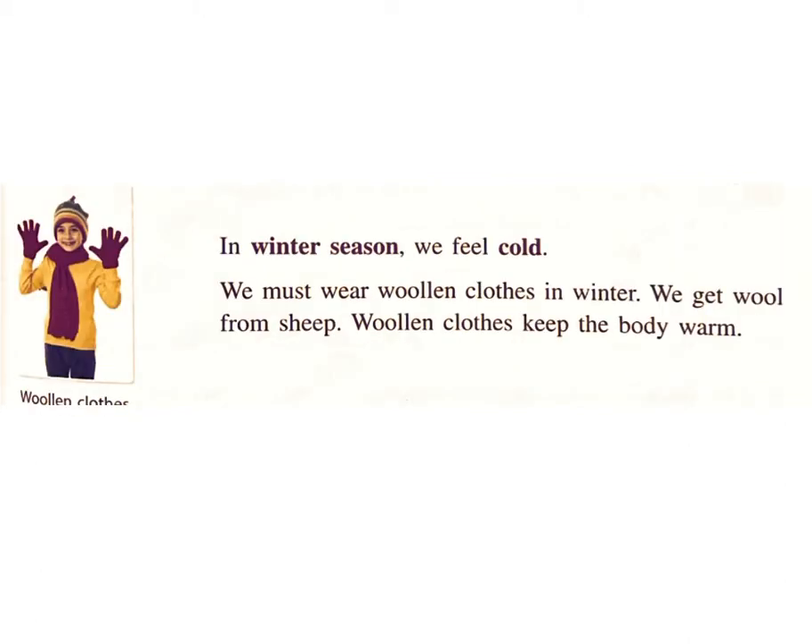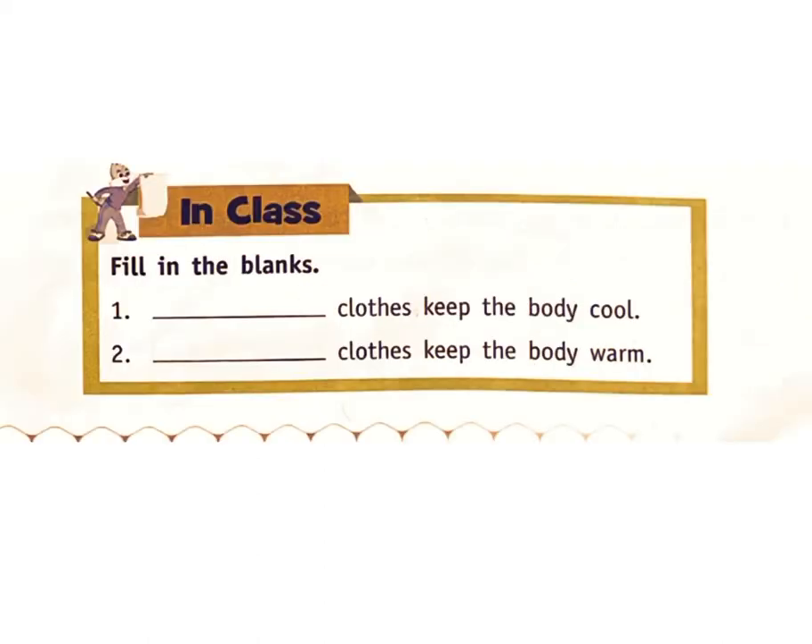In winter season, we feel cold. We must wear woolen clothes in winter. We get wool from sheep. Woolen clothes keep the body warm. In class: Fill in the blanks. One: clothes keep the body cool — answer: cotton. Two: clothes keep the body warm — answer: woolen.